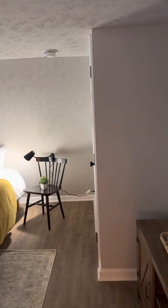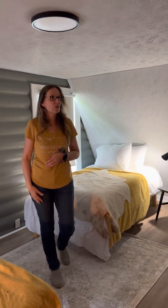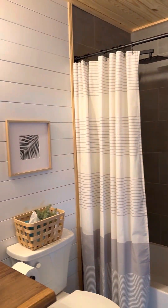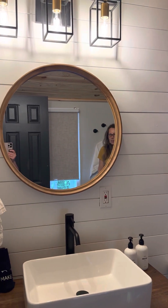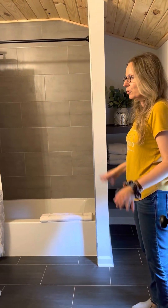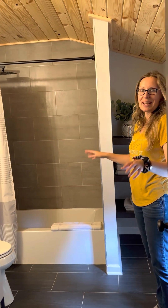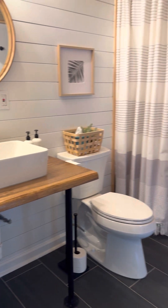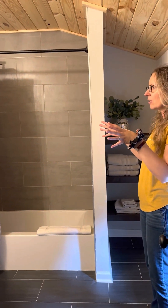The TVs give everybody the option to have a little retreat and watch their favorite Netflix series. Now let's peek into the bathrooms. This was one large bathroom before, and we divided it into two smaller bathrooms to accommodate more guests. They're still a good size — you have everything you need: a tub-shower combo, a vanity with custom live-edge butcher block tops, and nice shelves that eliminate the need for extra wall shelving.